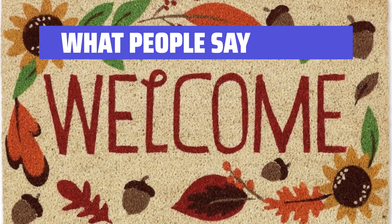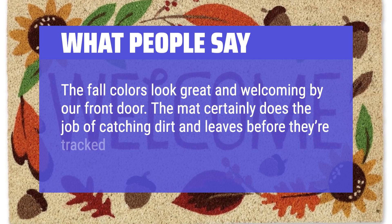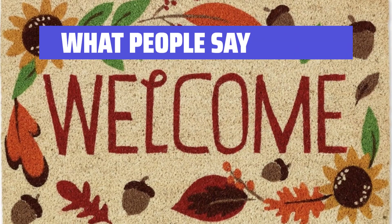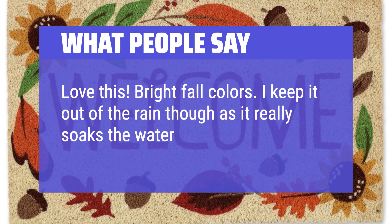What people say: The fall colors look great and welcoming by our front door. The mat certainly does the job of catching dirt and leaves before they're tracked into the house. Sturdy, just as it appears in the picture. Love this — bright fall colors. I keep it out of the rain though, as it really soaks the water up.